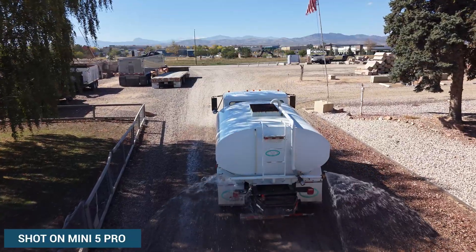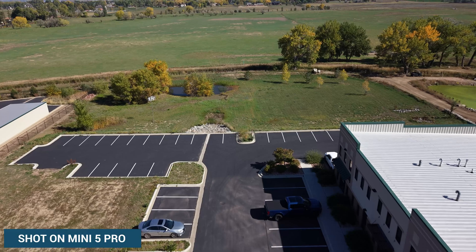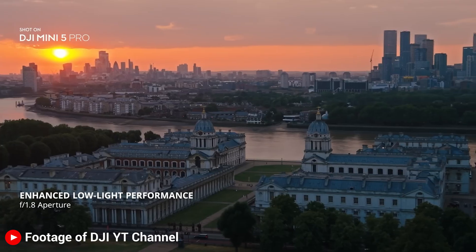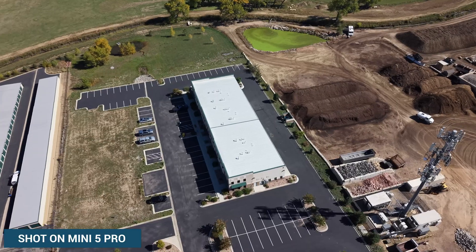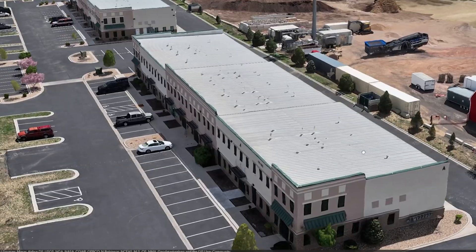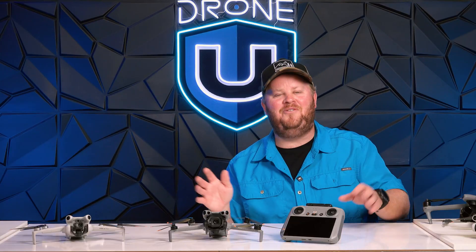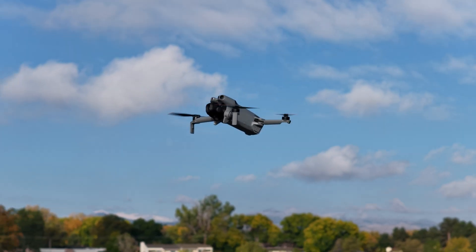Almost four times the image sensor size from the Mini 4 Pro to the Mini 5 Pro. This means amazingly detailed hyperlapses and great AEB photos — auto exposure bracketed — shoot those five photos and make incredible panels. Those are the images that last a lifetime. I was also able to map with this drone. The ultimate creator's kit is now an Osmo Pocket 3, a Mini 5 Pro, and DJI mics — that's literally all you need to cover ground interviews, aerial shots, and b-roll.